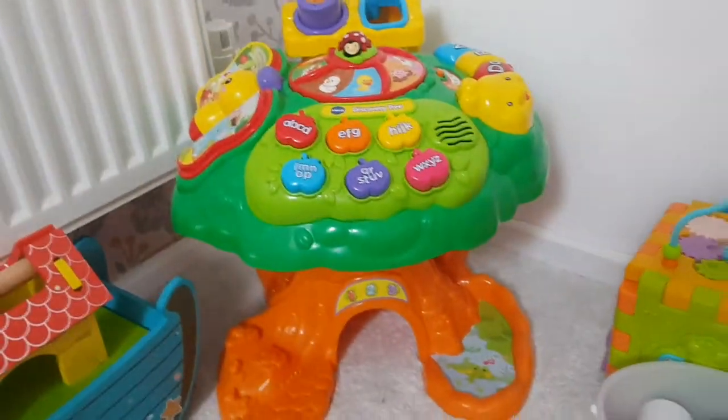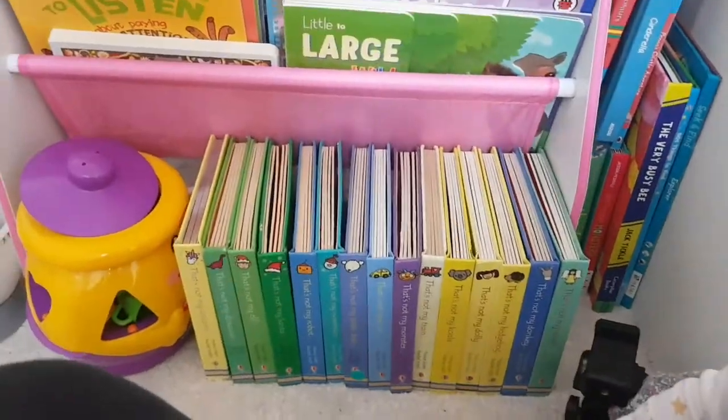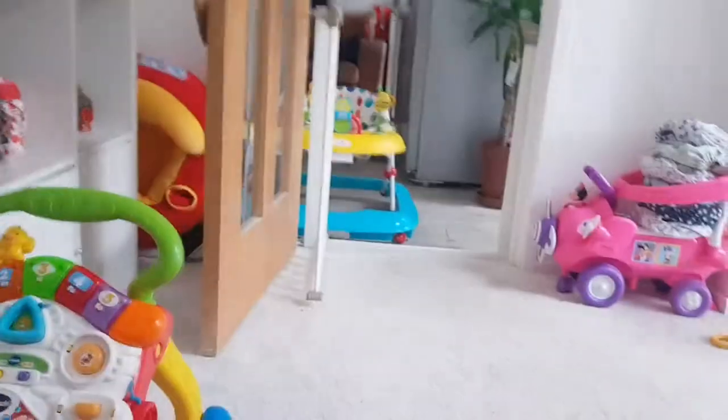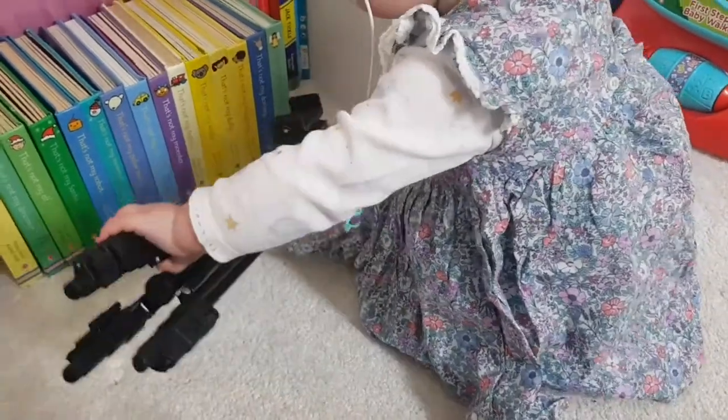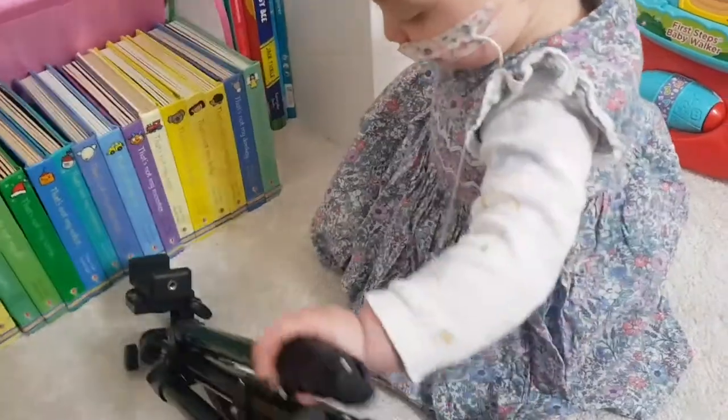Overall I would say her favourite toys are the activity station, her walker, her books, and we've been playing with the Peppa Pig toys every day just because they're on the floor. But as you can see, she loves everything that's not her toys! So that is everything in Esme's little corner. She does actually have a few more toys and stuff upstairs as well. She's very spoiled!